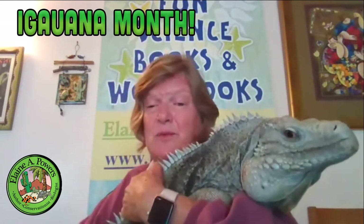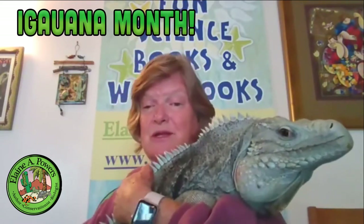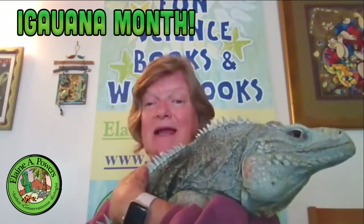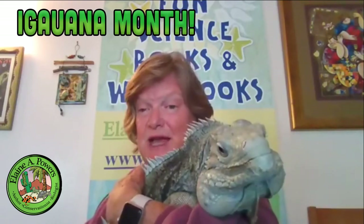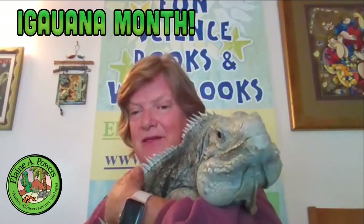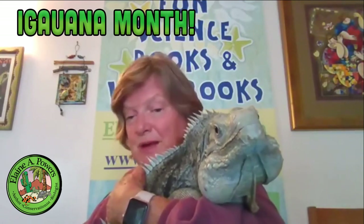Rock iguanas are closely related to green iguanas — close enough that it's recently been found they can produce hybrids. In a future Reptile Side Chat, I will be talking about invasives and the problems they're having with the green iguanas.